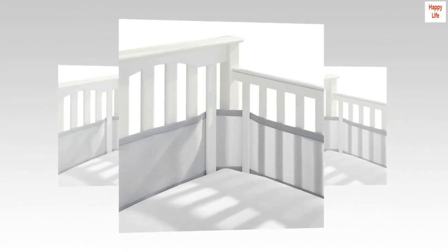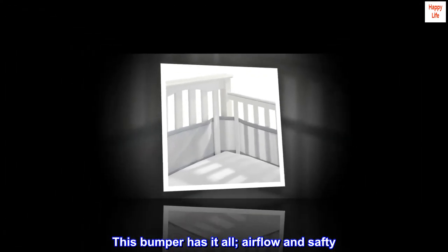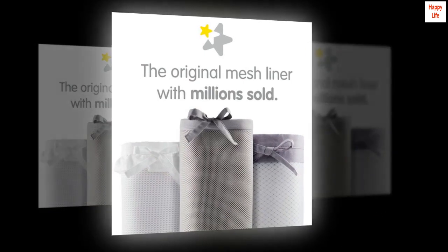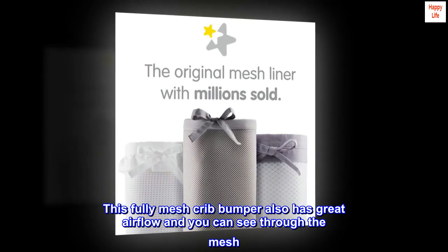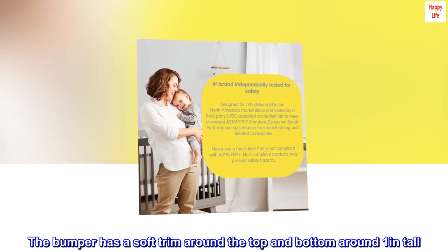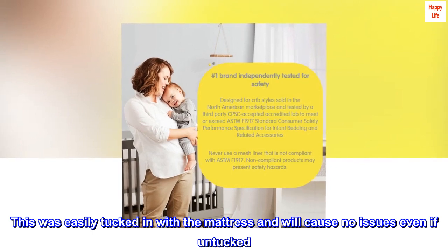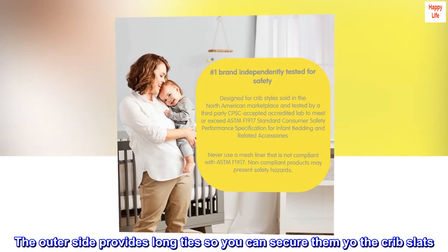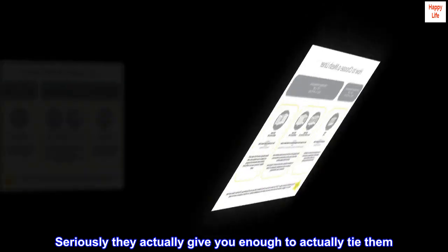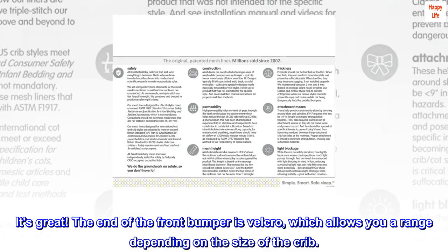Top reviews from the United States. Great Airflow. This bumper has it all — airflow and safety. I no longer have to worry if my baby's arms and legs have fallen through the crib slats. This fully mesh crib bumper also has great airflow and you can see through the mesh. The bumper has a soft trim around the top and bottom, about 1 inch tall. This was easily tucked in with the mattress and will cause no issues even if untucked. The outer side provides long ties so you can secure them to the crib slats — they actually give you enough to tie them. The end of the front bumper is velcro, which allows a range of fit depending on the size of the crib.